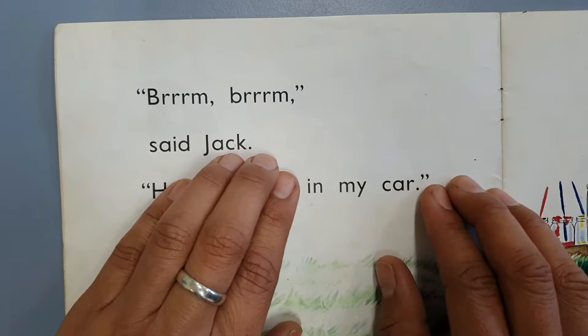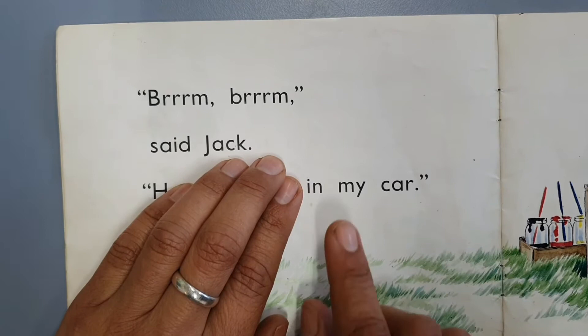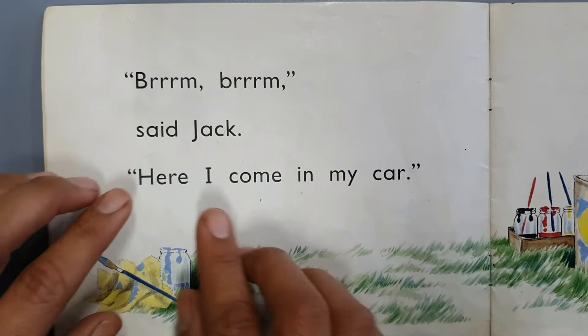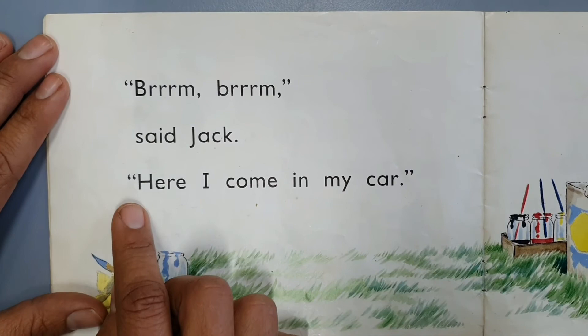Here I come in my car. So it sounds like this — ready? Brum, brum, said Jack. Here I come in my car. See how we didn't hear 'in my car' — we just heard a nice smooth 'in my car.' Sounds like one word. And that is how we read with phrasing: putting one, two, or three words together that go together to sound smooth. Here I come in my car. I hope you can now practice phrasing at home so that you can be on your way to becoming a fluent reader. Keep practicing.